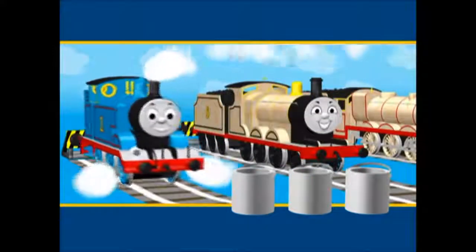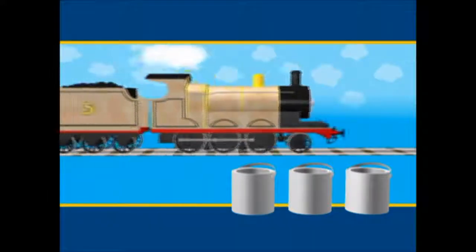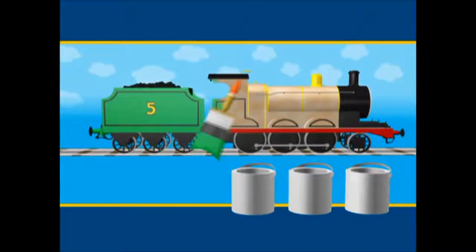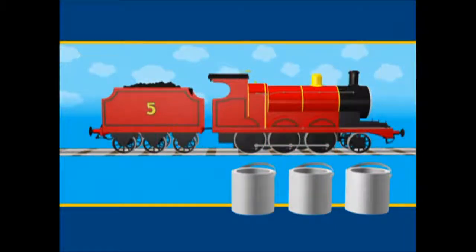Who's next? James. James is red. Can you remember which tin the red paint was in? Was it this tin? The third tin is full of green paint. What about trying the first tin again? Red. That's right. The first tin is full of red paint.